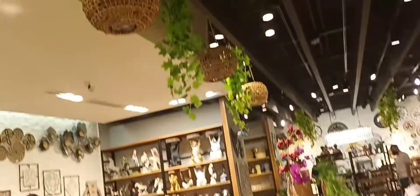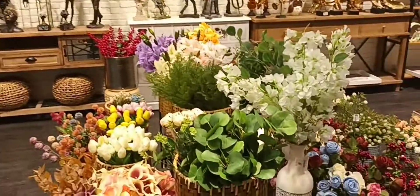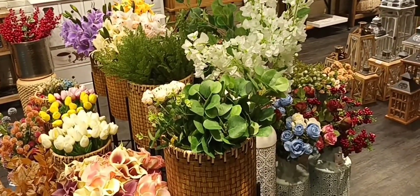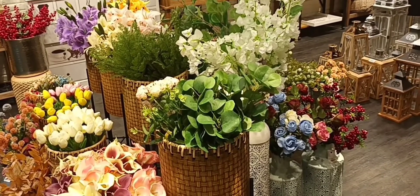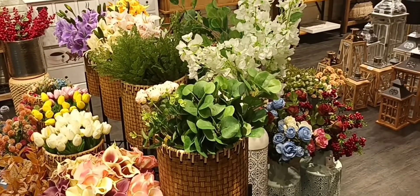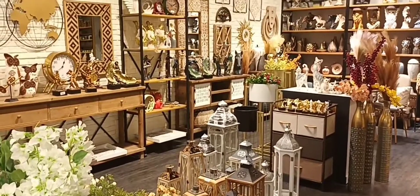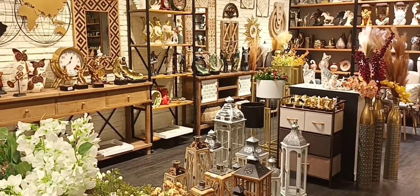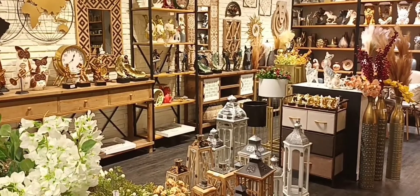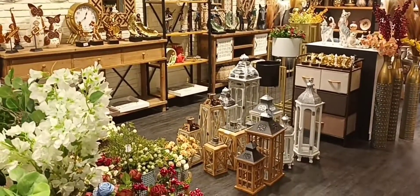Tiger, I just saw. Jungle leaves. Beautiful plants, I guess. Some lanterns. What else? I see some clocks back there.